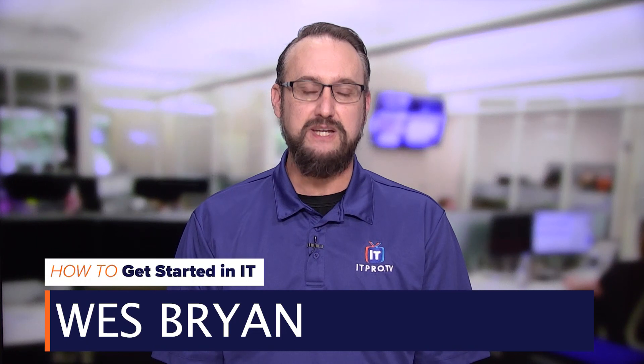So you're starting your first help desk position — what can you expect? Hi, I'm Wes Bryan, educator at ITProTV, and in this edition of 'How to Get Started in IT' we're going to go through a list of the top 10 help desk support issues.